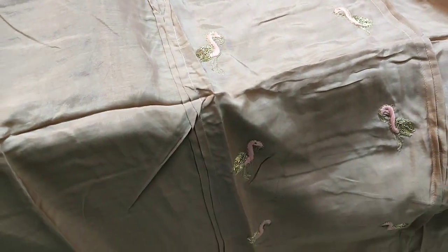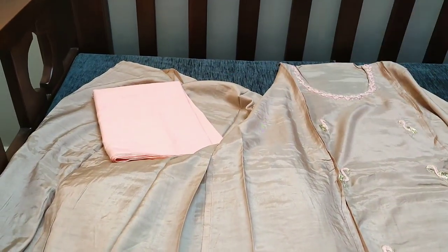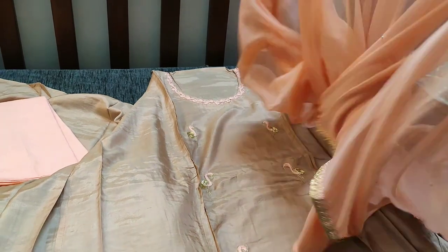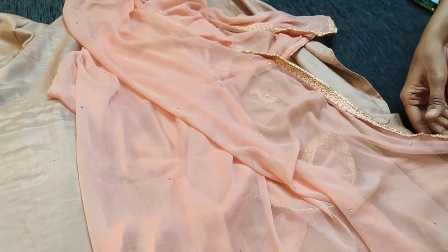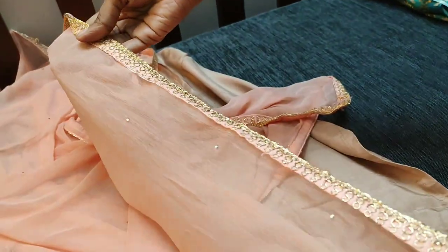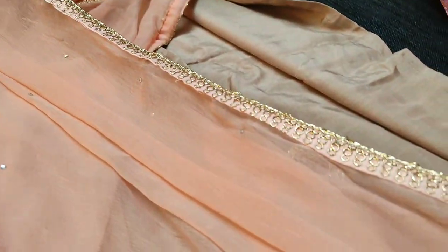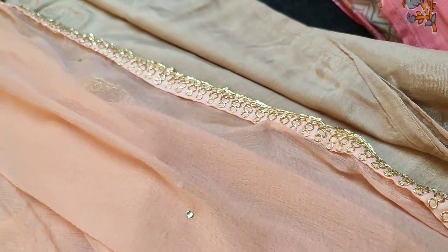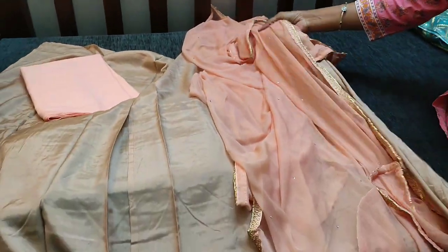It is paired with a peach color cotton bottom. The dupatta is a chiffon peach color dupatta, and the tapings have zardosi work done on all four sides. It's a beautiful suit and the cost is ₹2249 with free shipping.